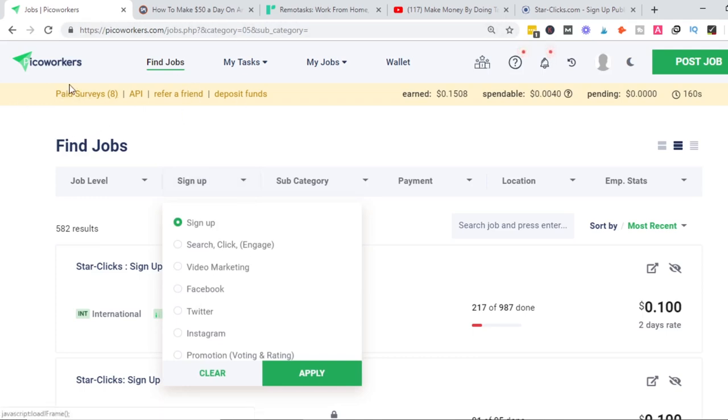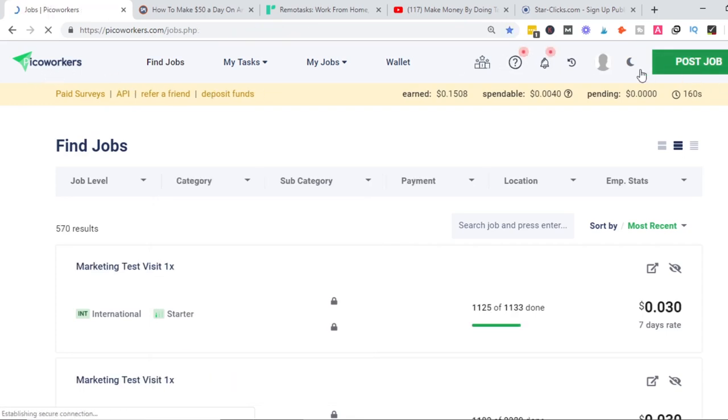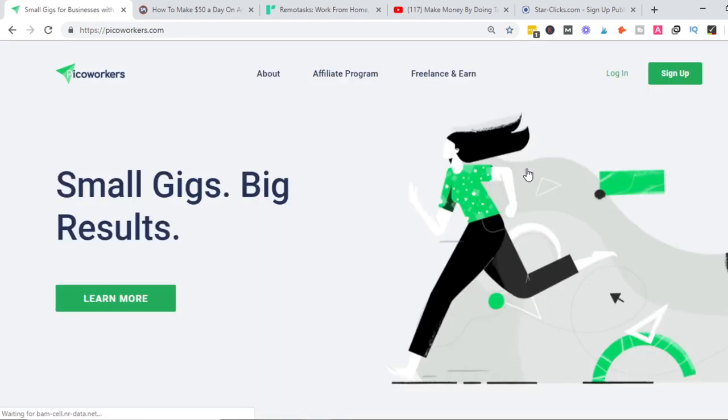The website I've been showing examples with is called Picoworkers. This is just my account at Picoworkers — this is the website where you can get paid to do small gigs. That's one of the options you can use.